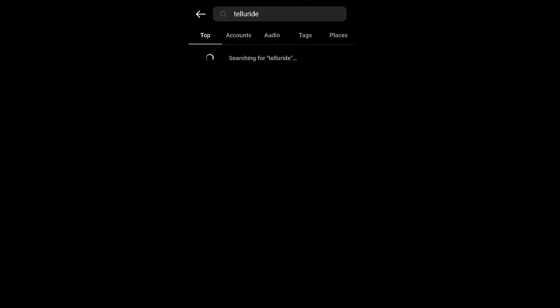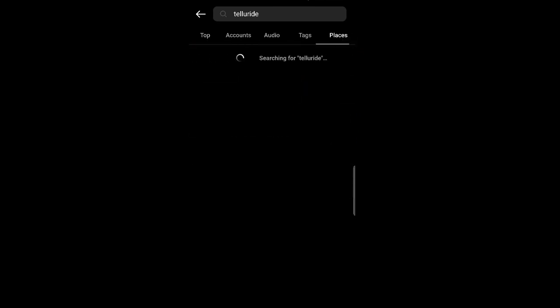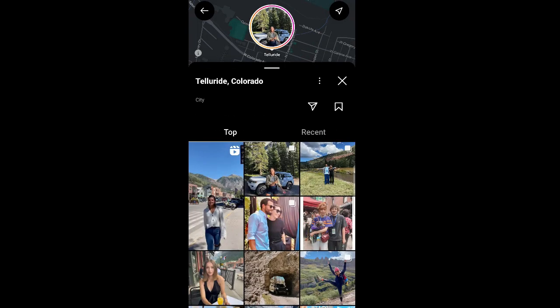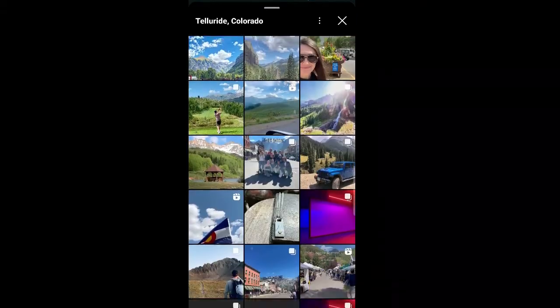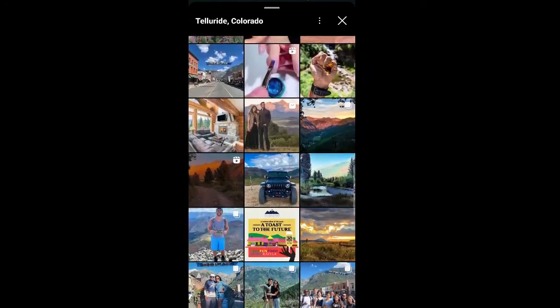I start by typing in the name of where I want to go into the search function — in this case, it's Telluride. Once I'm on that page, on the right side, I click Places and then choose whatever geotag is most appropriate. From there, it takes you to the top photos and on the right you can see the most recent photos. Generally, from looking at those most recent photos, you're going to get a good idea whether or not the fall foliage is popping in that area.